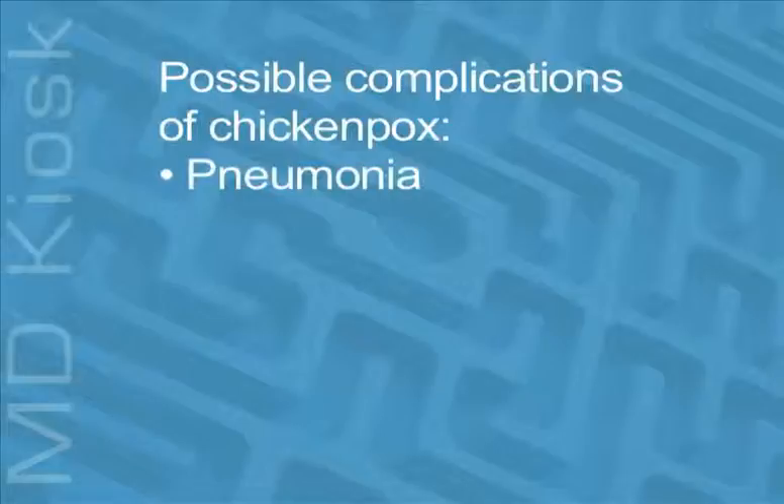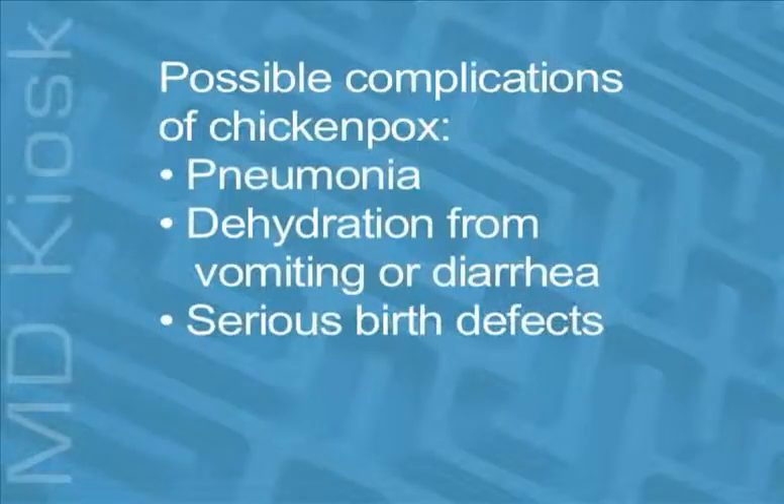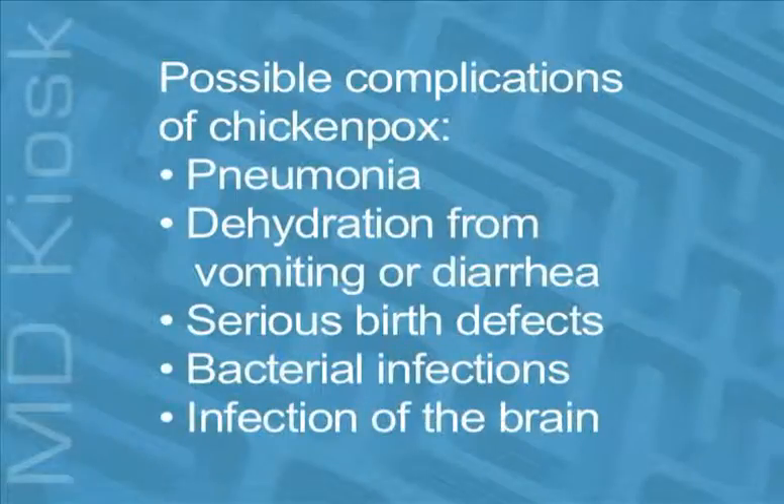Some possible complications include pneumonia, usually seen in adults; dehydration from vomiting and diarrhea; serious birth defects such as limb defects or mental retardation in an infant if he or she is infected during early to mid-pregnancy; bacterial infections of the skin, bone, blood, and other parts of the body; and lastly, infection of the brain, known as encephalitis.